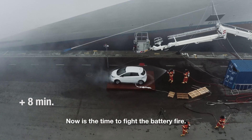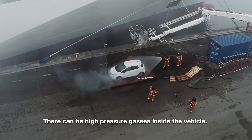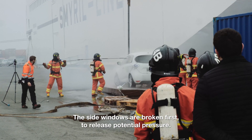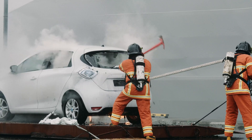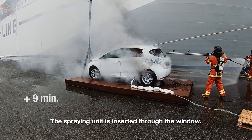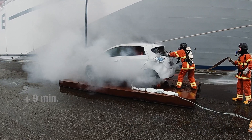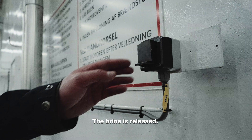Now is the time to fight the battery fire. There can be high pressure gases inside the vehicle, so the side windows are broken first to release potential pressure. The spraying unit is then inserted through the window, and the brine is released.